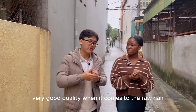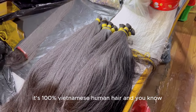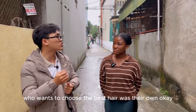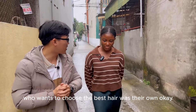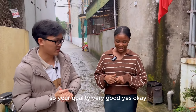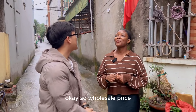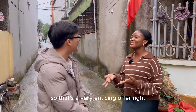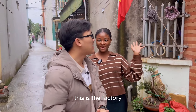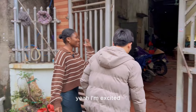Our hair is also very good quality when it comes to raw hair — it's 100% Vietnamese hair, and that is the best thing for customers who want the best hair for their own use. We also supply our hair at wholesale price. So that's a very enticing offer if you want to start a business. So I assume we're here — this is the factory? — Absolutely, this is our factory. Let's go in.